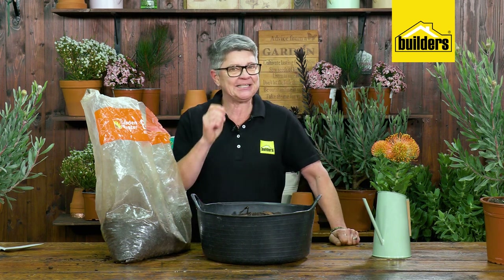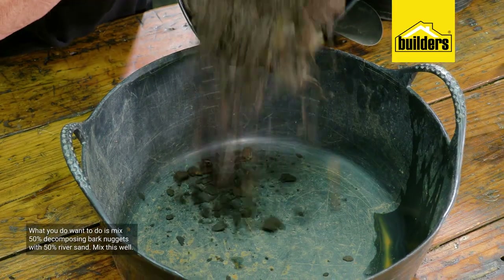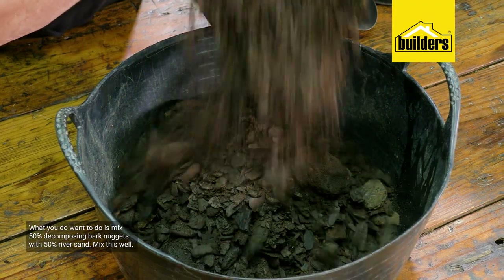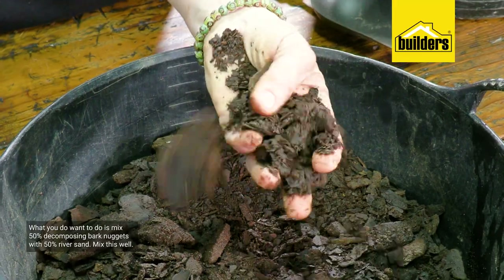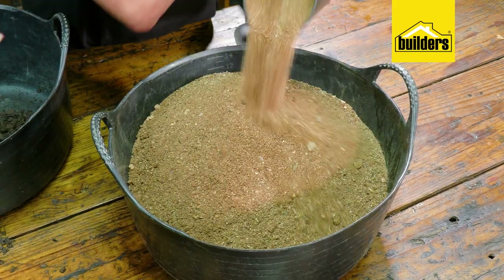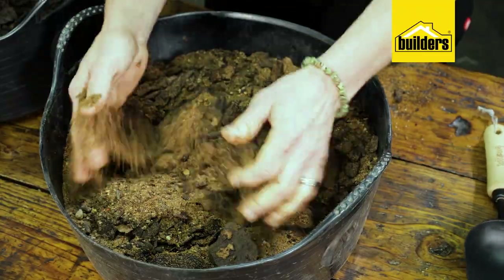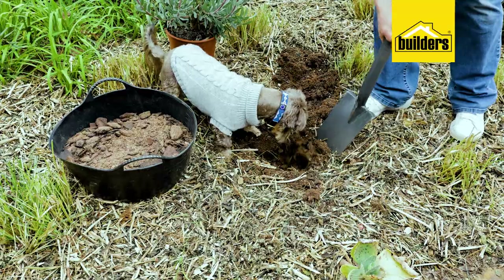So what are the tricks when planting your pincushions in your garden? What you don't want to do is fill the hole with lots of compost as you normally would, because it can create a waterlogged sump causing root rot and endless other problems. Instead, mix 50% of this decomposing bark with 50% river sand. Mix that in well and use it to create a well-drained yet acid-leaning medium.